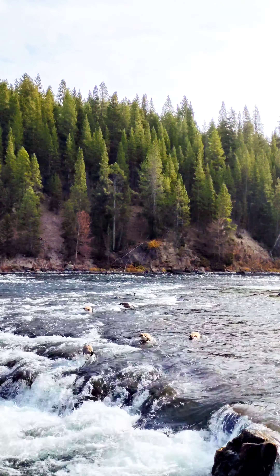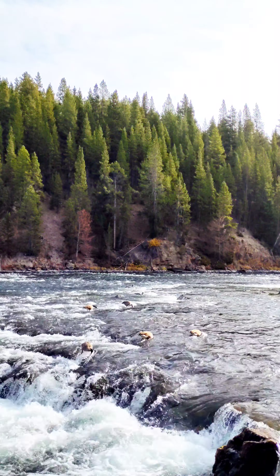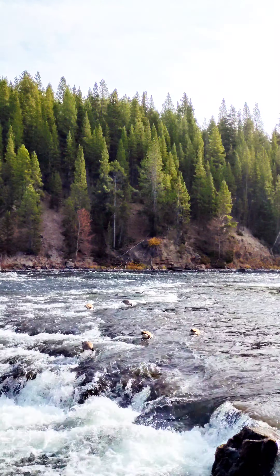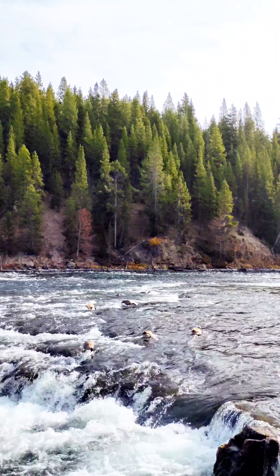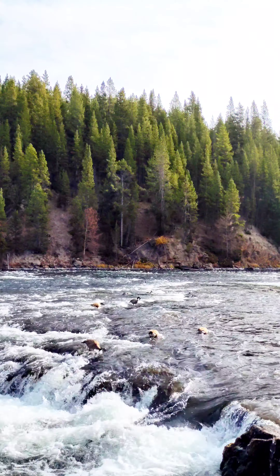Reason number six: the views. This is the first view I actually saw when I went to Yellowstone that day on my trip — these are the rapids. I was able to catch the ducks having breakfast. That was pretty cool.